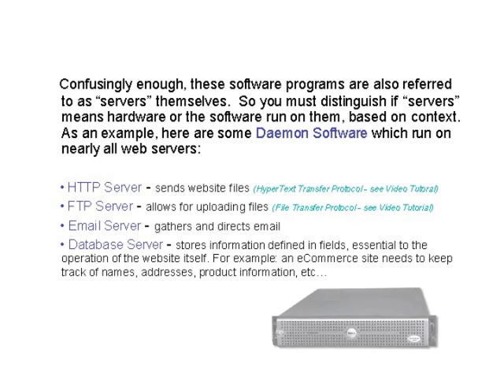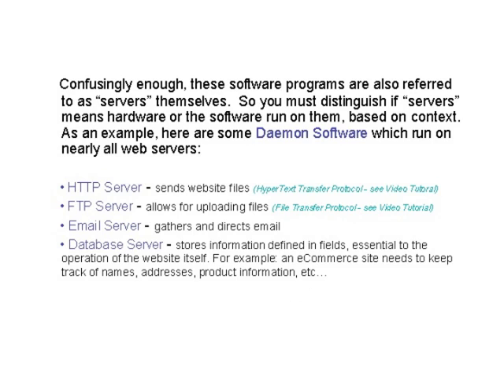Confusingly enough, these software programs are also referred to as servers themselves. So you must distinguish if 'servers' means hardware or the software run on them, based on context. As an example, here are some daemon software which run on nearly all web servers.